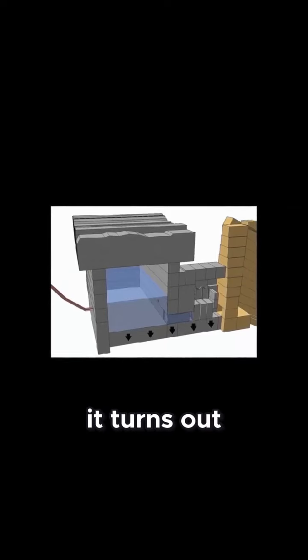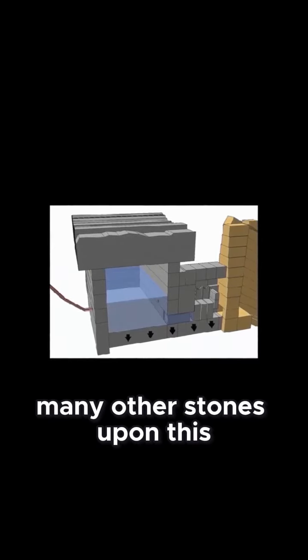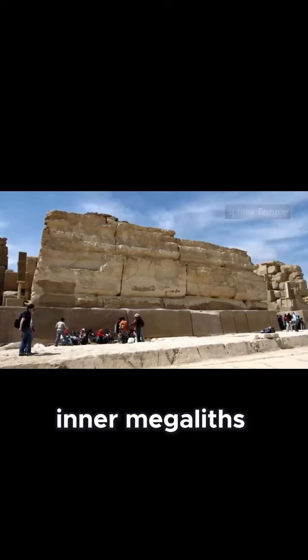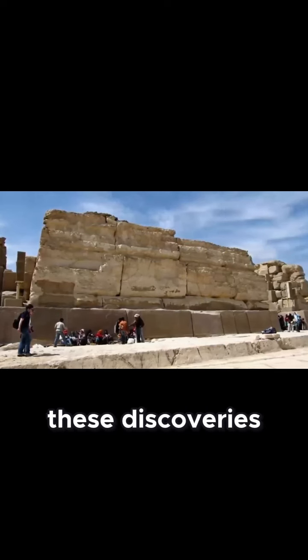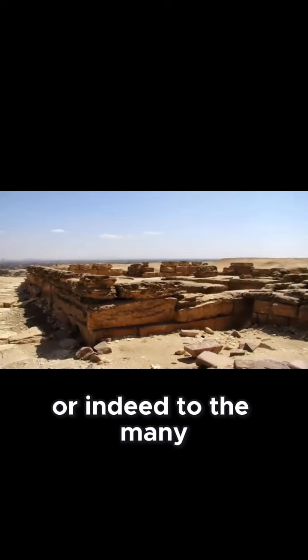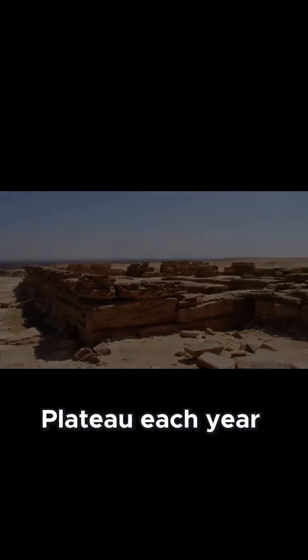However, it turns out that there exist many other stones upon this mysteriously created plateau which far exceed the pyramid's inner megaliths. Unsurprisingly, these discoveries are rarely shared academically, or indeed to the many people who pay to visit the Giza Plateau each year.